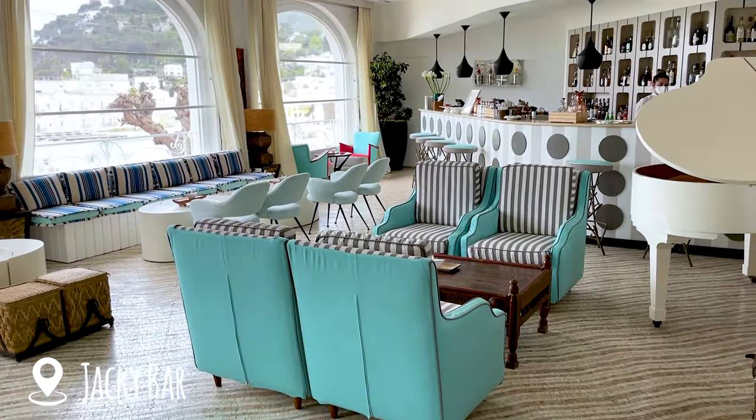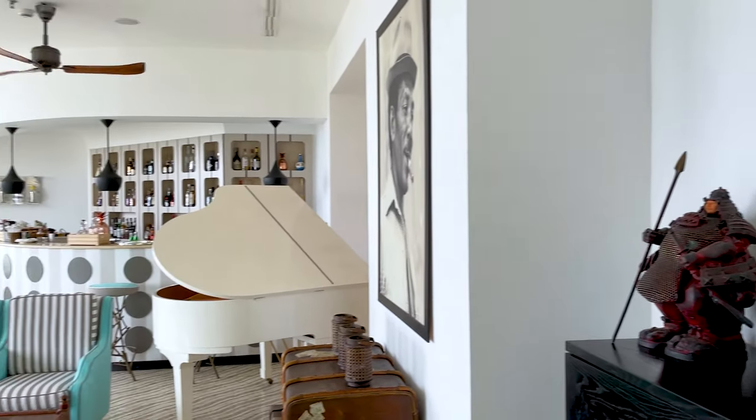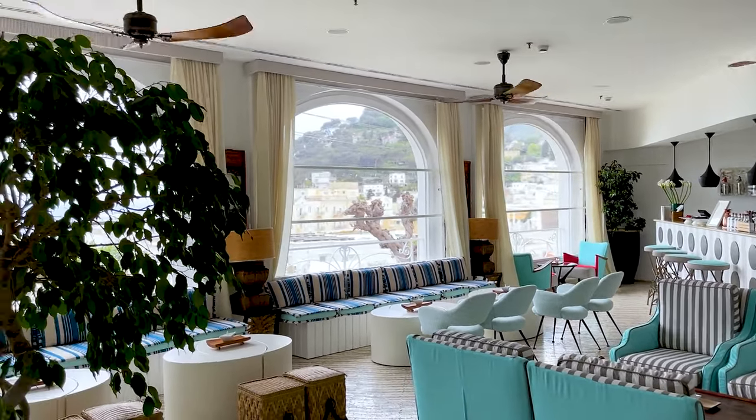If you'd still like to experience this beautiful place without staying here or going to the spa, you could always visit the beautiful bar they have, which has amazing views and great cocktails.